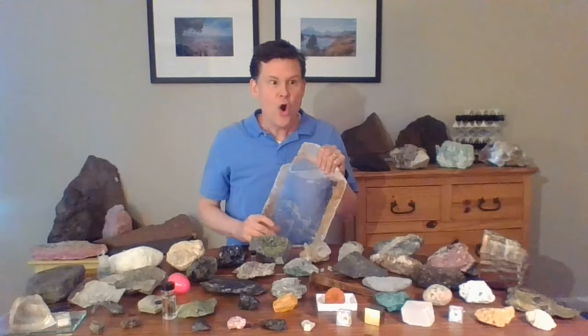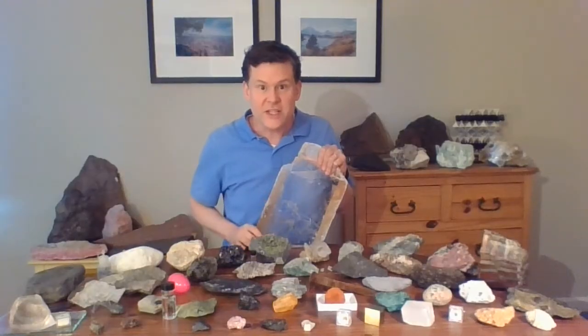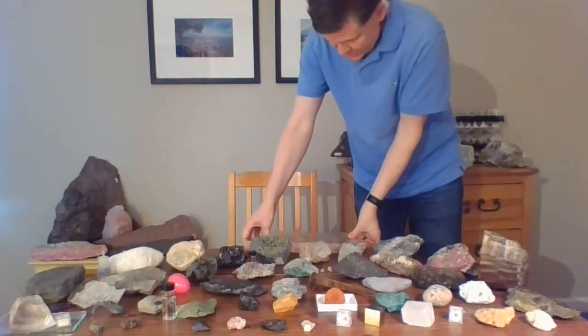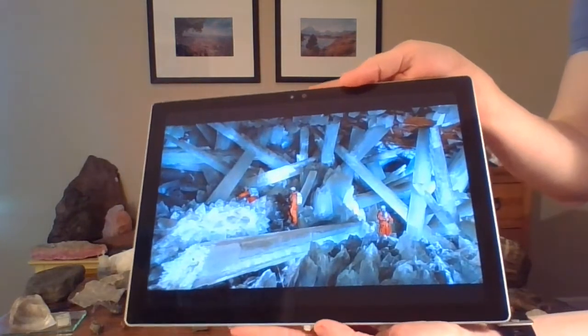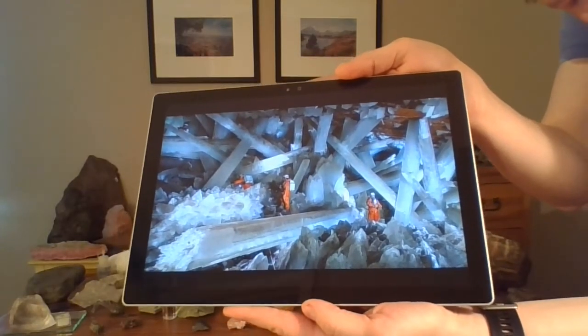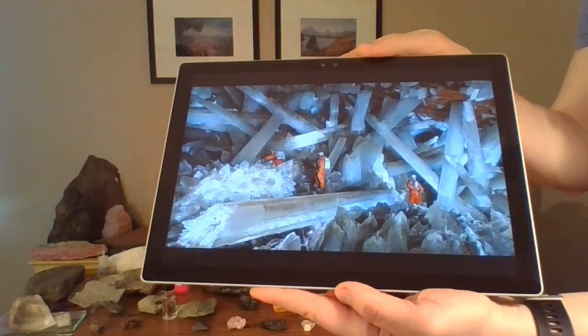The crystals in this mine were up to 50 feet long, four feet around, and they weighed tons and tons — some of the biggest crystals ever found. If you don't believe me, you can Google 'Cave of Crystals' with your parents and see pictures for yourself. I brought one picture I can show you. Let me set this down because it's so heavy. Look at that — all of those are giant crystals of gypsum, the crystal variety called selenite. Those are people in their orange suits, and those crystals are bigger than the people. They're huge.